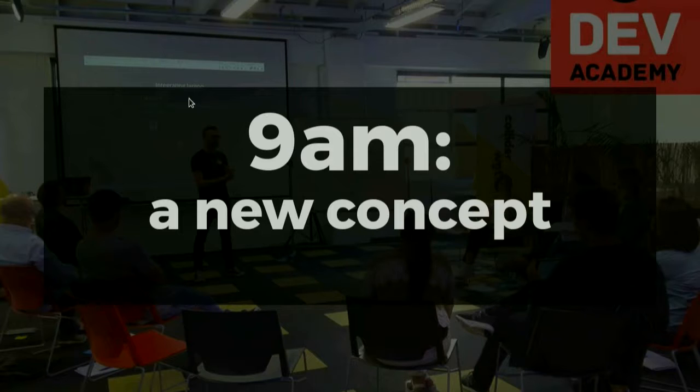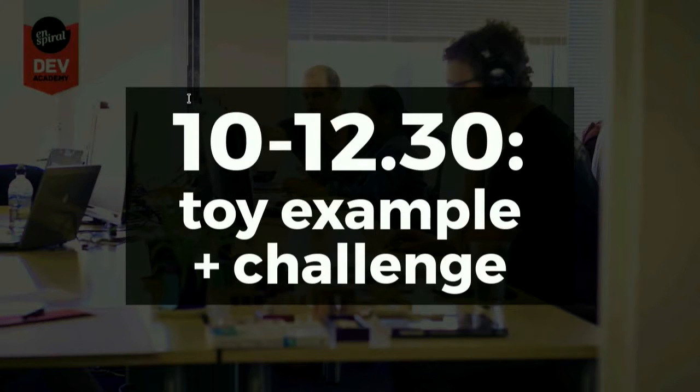At 9am we introduce a new concept — this will often be what we call a first pass, we don't go into a whole lot of detail. We'll then start to demo the exercise or challenge for that morning. The challenge will often be of two types: a toy example which demonstrates the concept, or a code base you'll have to extend — maybe a CRUD app where some of the C, R, U, D, or S parts are written and you create the rest — or just user stories where you build the app from scratch and meet those user stories.